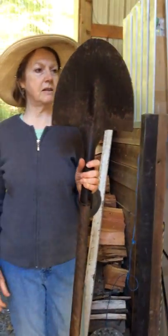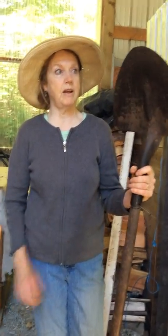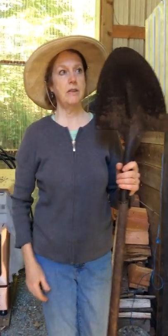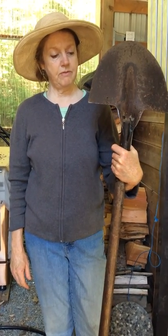And it's also just for digging — for digging loose soil anyway, because it has this kind of... Look how wide it is in the back. Wow. It's a really useful thing.